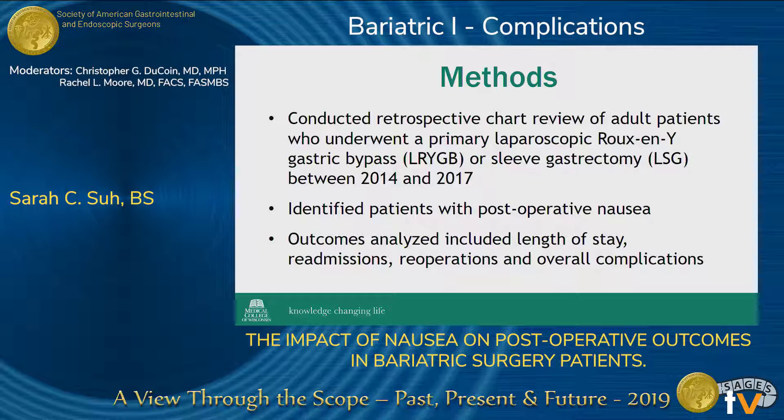We also looked at patients' demographic variables and comorbidities. The quality outcomes we analyzed included things such as length of stay, readmissions within 30 days of surgery, and reoperations within 30 days as well.